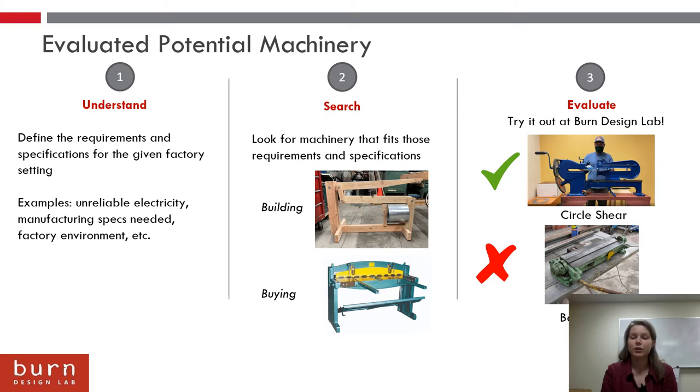The third step was to evaluate. At Burn Design Lab, we like to try things out. We obtained a circle shear and refurbished it with stop systems that could work in high production settings, and that worked pretty well. But we also ran into things that don't work — for example, we obtained a bar folder and found it was a little bit too hard to use for a high production setting, so we ended up scrapping that. That's what you learn from evaluating yourself.